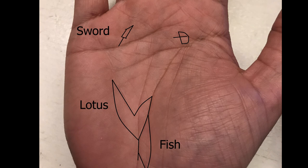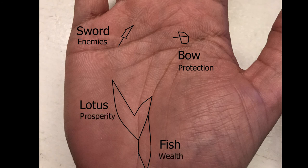These four symbols generally work together. Those enemies that the bow protects you from will turn up in the form of a sword on your hand. The sword symbol basically means there are enemies or obstructions in your life, and the bow is what gives you protection from those enemies. After you get that protection, the lotus sign and the fish sign turn up on your hand. The lotus and fish give you prosperity and wealth, and I've got videos on these symbols on my channel page.